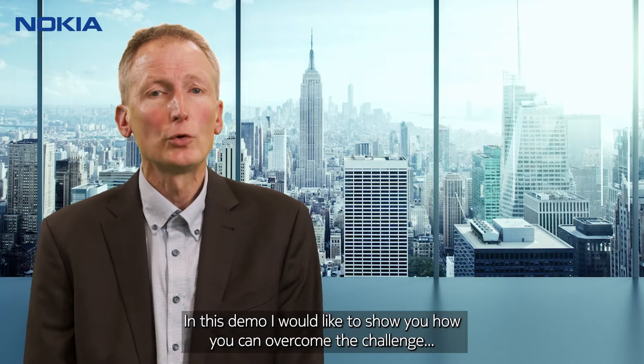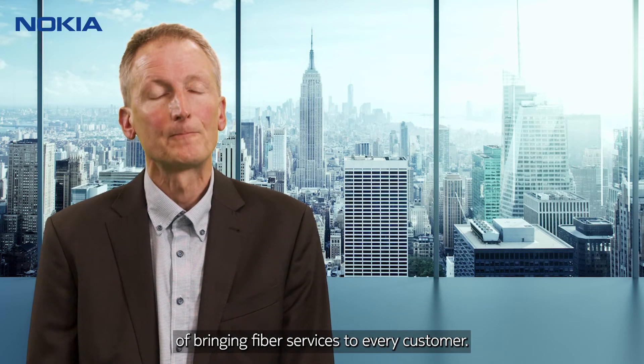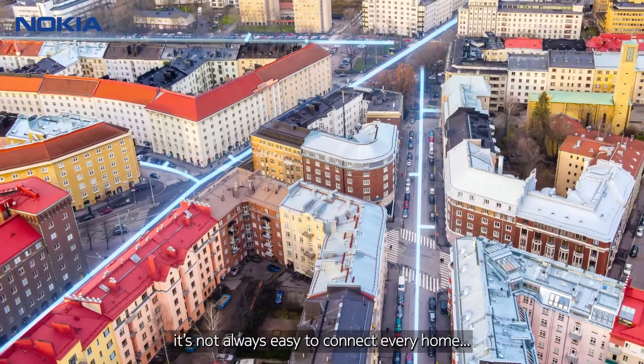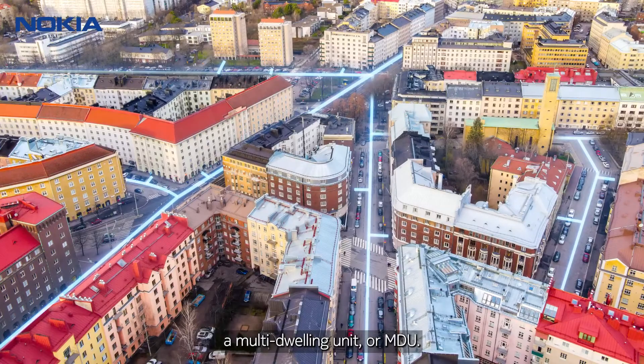In this demo I would like to show you how you can overcome the challenge of bringing fiber services to every customer. While fiber deployments are accelerating worldwide, it's not always easy to connect every home, especially what the building industry calls a multi-dwelling unit or MDU.